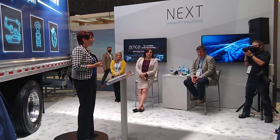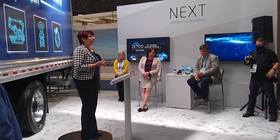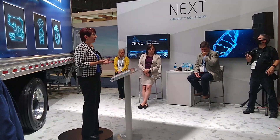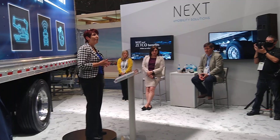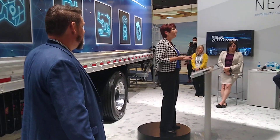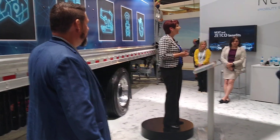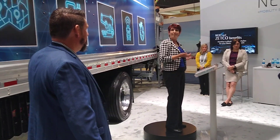For that reason, we have our Next e-mobility team. These are our technical experts, based outside of Detroit, who provide consultative services to all of our customers to help them through the maze of factors they need to consider as they purchase an electric vehicle. With me here today is Jason Gies, Vice President of our e-mobility business development. He's going to share more of what the Next team brings to the table for our customers, as well as some exciting things we have planned for next year.